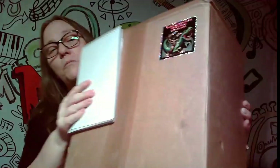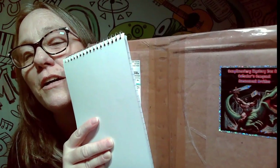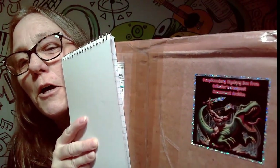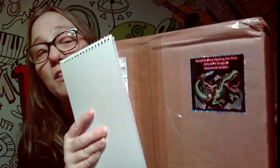Hey everybody, it's Mama Jane and I just got this box in the mail. Check out this sticker — that is a friggin awesome sticker. Complimentary mystery box from Collectors Conquest Amusement Archive. That's friggin awesome. You know, I never even thought about that — that's what I should do, I should make a sticker because I send out so many A-OKs.